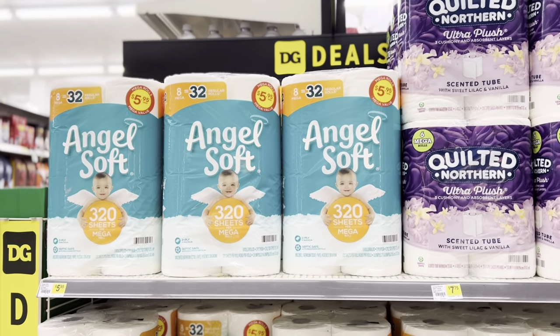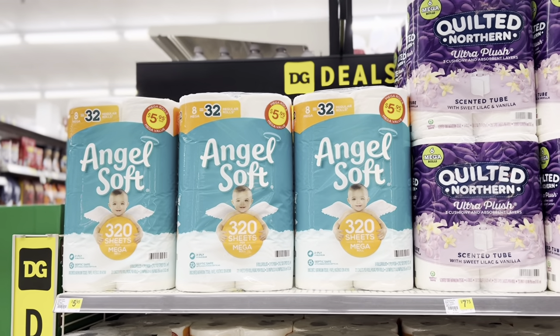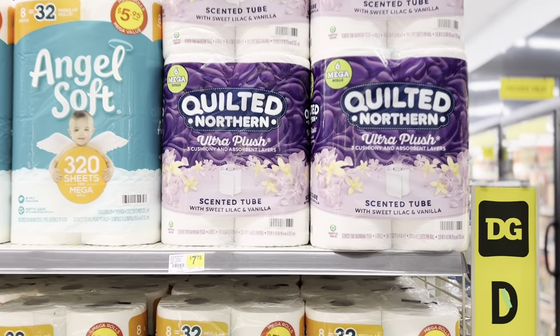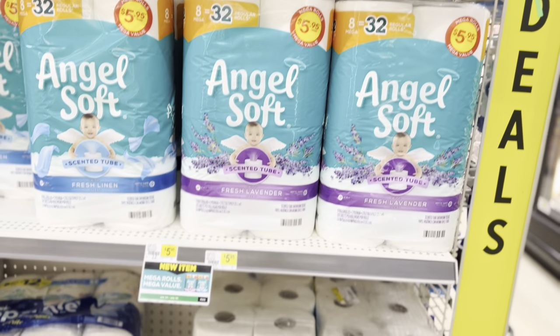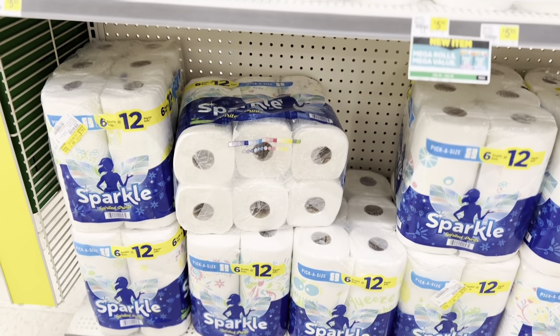They have toilet paper — Angel Soft, and remember when that used to be $5 for six rolls? They also have Quilted Northern at $7.75 and Sparkle paper towels.